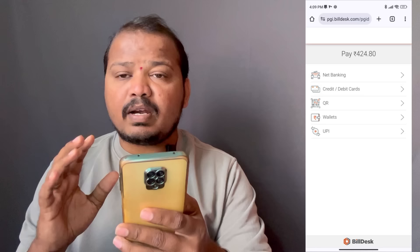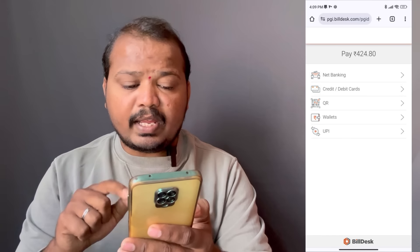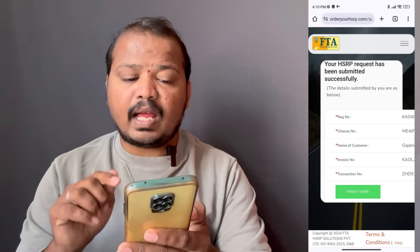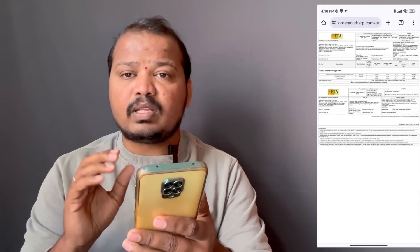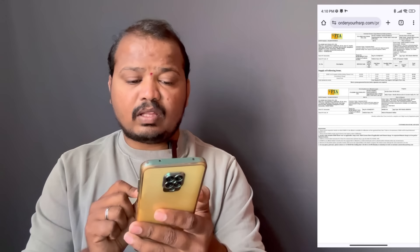Once you have paid, the payment will be marked as successful. A PDF will be generated. The PDF receipt amount is 424. If you have a client, you may need to pay an additional 100.